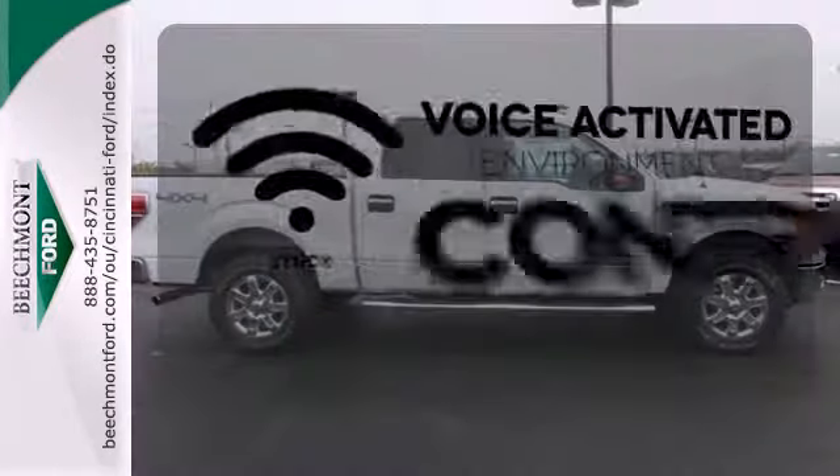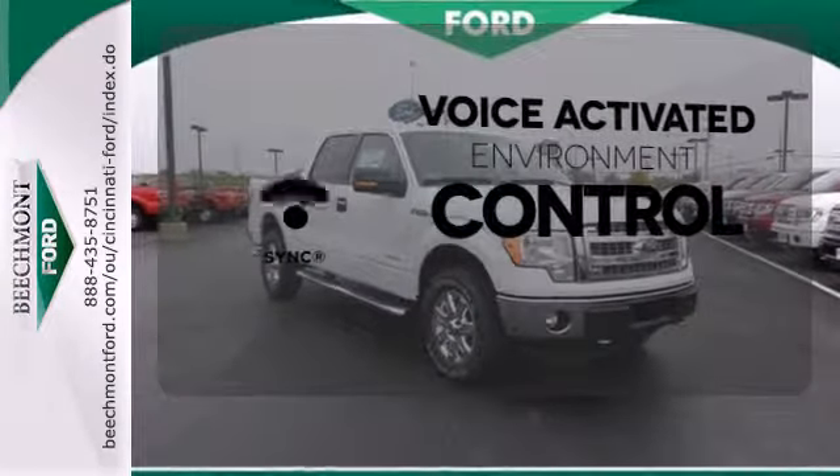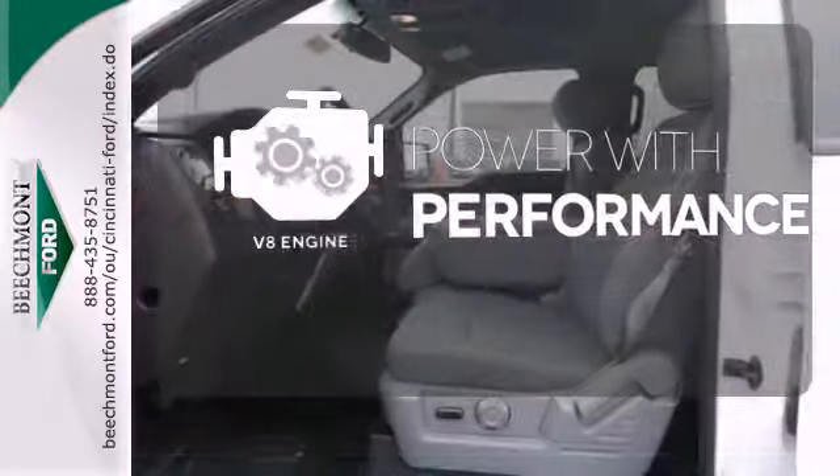Sync technology allows you to control your music, hands-free calling, and so much more with just the sound of your voice. The V8 engine gives it the rumble you crave.